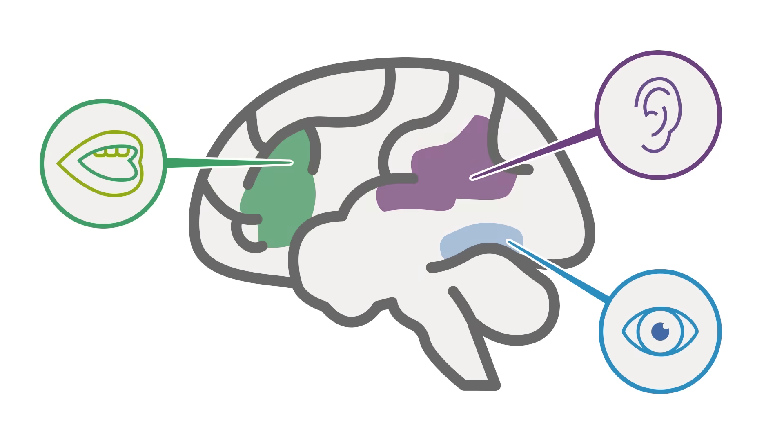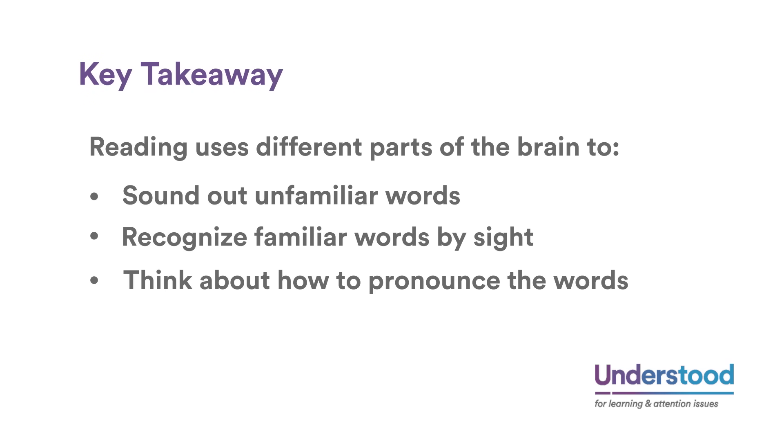Reading is made up of different components, and likewise what we see in the brain is a network that reflects those different components used for reading. Key takeaway: reading uses different parts of the brain to sound out unfamiliar words, recognize familiar words by sight, and think about how to pronounce words.